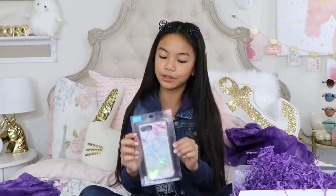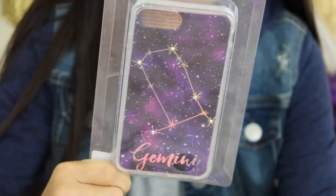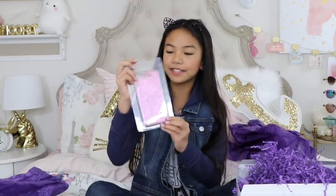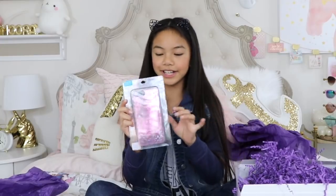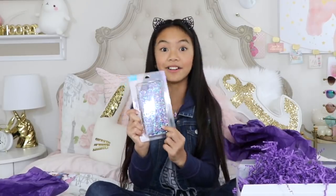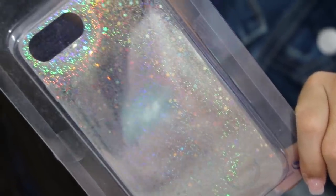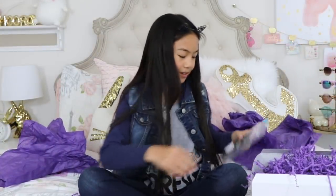Then we have this rainbow marble and holographic phone case — holographic is so cute on phone cases. Then we have this Gemini phone case, which is my zodiac sign — it has the constellation and says 'Gemini' at the bottom with a galaxy look. Next we have this pink lenticular phone case that's kind of 3D — really cool. Then there's this clear phone case with glitter — very shimmery, and you can never go wrong with glitter. Last but not least, we have this holographic phone case — it looks so cool and so pretty.